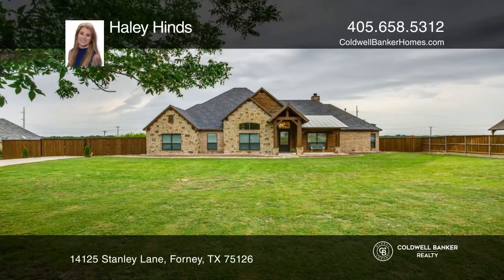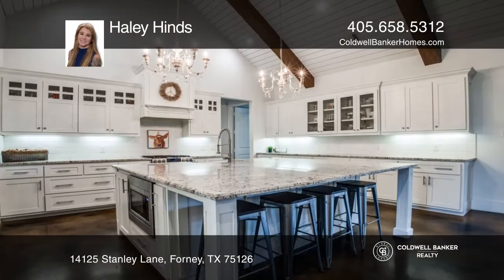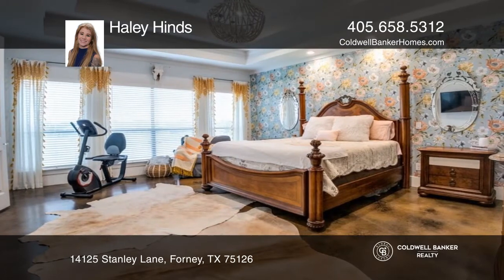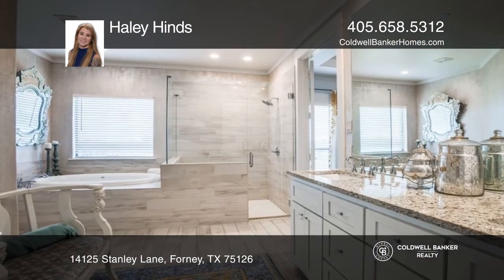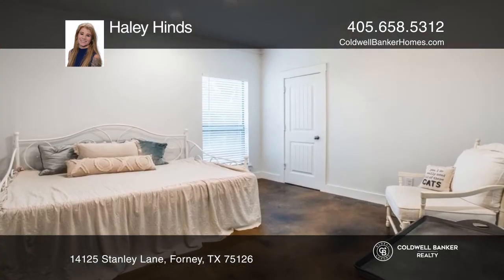This single-story home is situated on a hard-to-find, approximately one-acre lot. The stunning kitchen with an oversized island opens to the large living space with vaulted ceilings and wood beams, making it ideal for entertaining. Stained concrete floors flow throughout the split four-bedroom, three-full-bath layout.